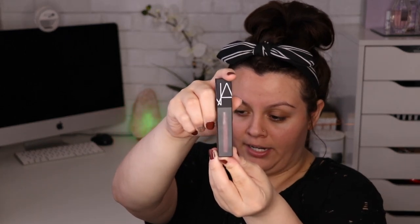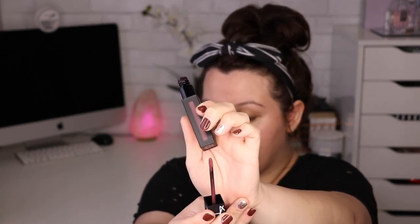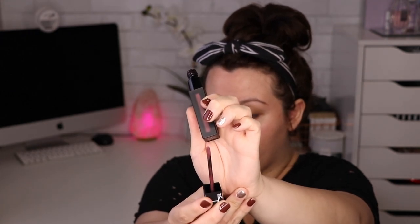Now I have the NARS Matte Lip Pigment — love me some NARS. This retails for $25 and it's a liquid lipstick with a wand. I've never actually bought a NARS liquid lipstick before — well, except I think I bought that mini Orgasm lipstick that came with the mini Orgasm blush. Anyway, the shade is a little similar to the one in the Fenty box, so I don't know if that's a theme they're going for.